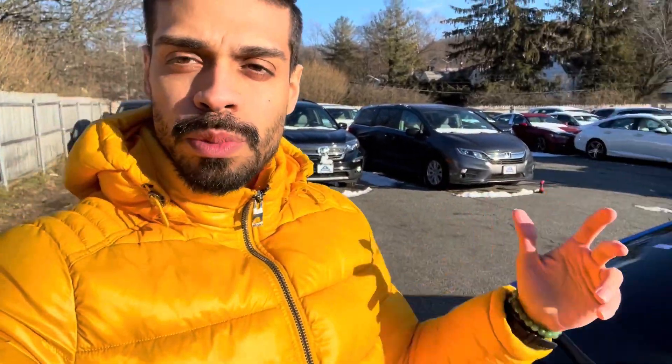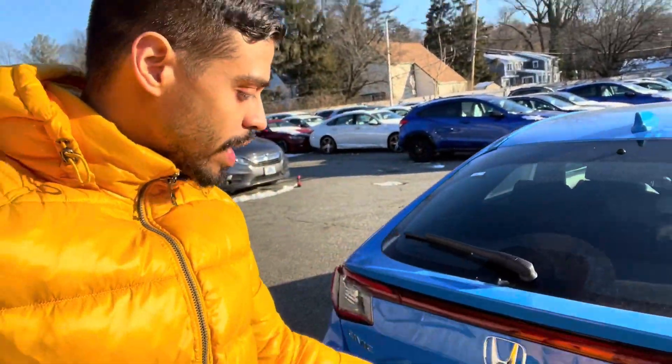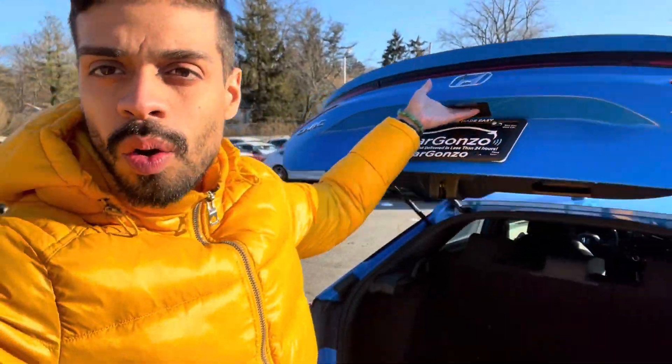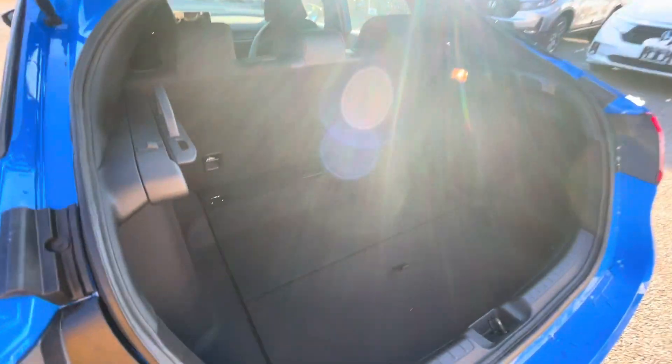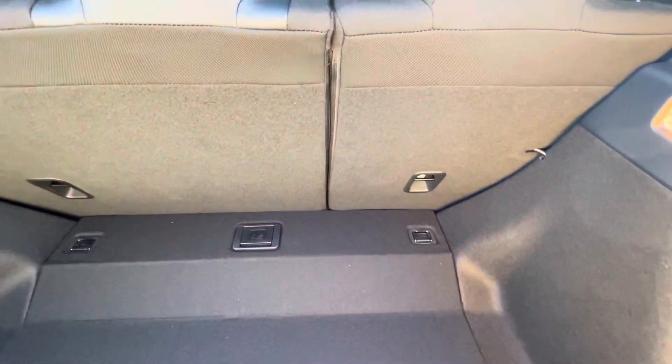With this car, the biggest thing most people are interested in is the hatch. It's not automatic since it's only a Civic Sport, but wow — you have such a deep trunk. Major trunk alert. You can fold the seats forward, and there is so much space that you could easily sit in the trunk on a nice summer day. Not a freezing cold day like today, but you have just so much space. You also have your cargo cover.